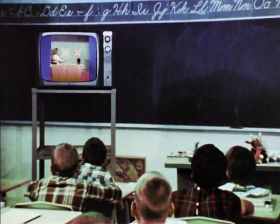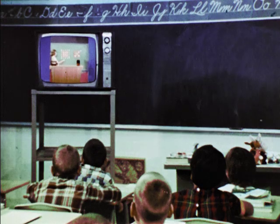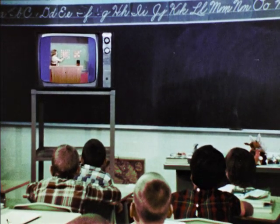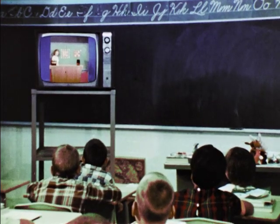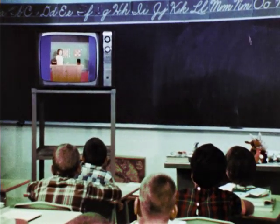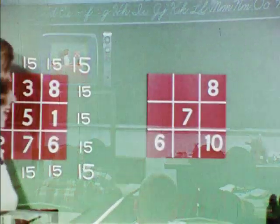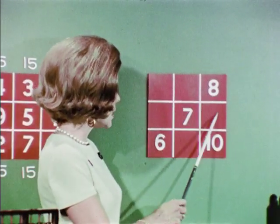Educational television has made it possible for the classroom teacher to form a partnership with the studio teacher. This team relationship has proven especially effective in the teaching of specialized subjects such as math. Team teaching with television also provides the classroom teacher with an excellent opportunity for learning new approaches and techniques and for keeping up with current developments.